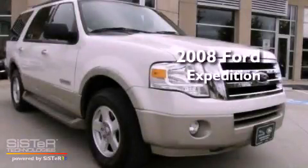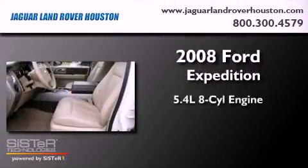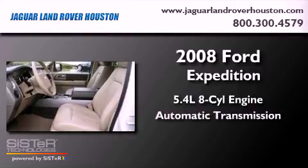This is a 2008 Ford Expedition. It features a 5.4-liter, eight-cylinder engine and an automatic transmission.